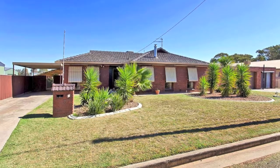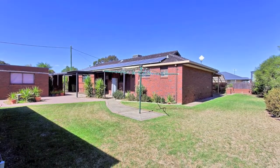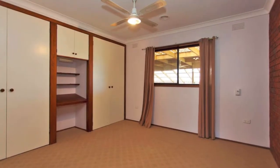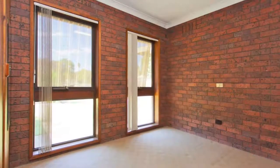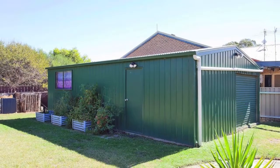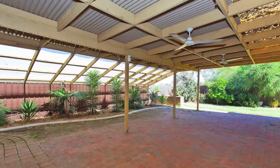Nicely placed on a block of 1146 square meters, this solid home gives an active family plenty of room to move. With three bedrooms and a study in the house and an additional bedroom retreat beside the garage, there's space to grow. Add to this a shed for a workshop, a large outdoor area and rear yard access and you have everyone's needs covered.